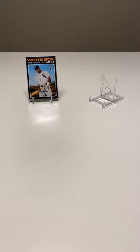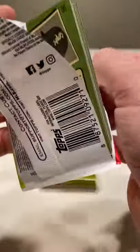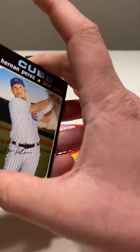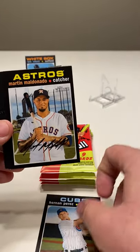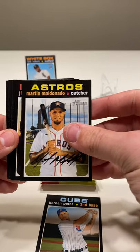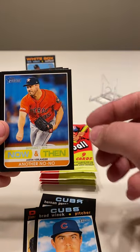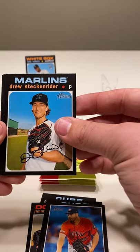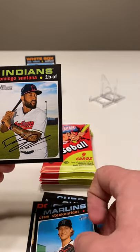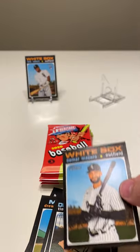All right, five packs left. Hernan Perez, Martin Maldonado, Jimmy Nelson, Brad Wieck, Justin Verlander Now and Then — another no-no — Drew Steckenrider, Domingo Santana, Tim Locastro, and Nomar Mazara.